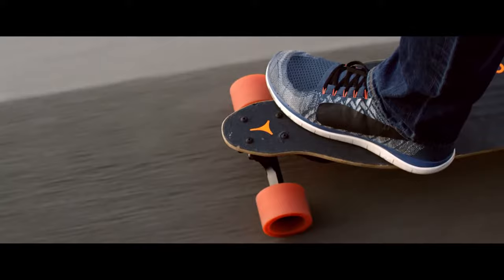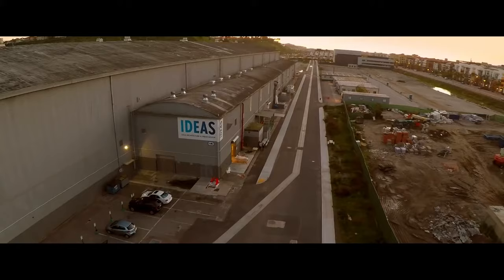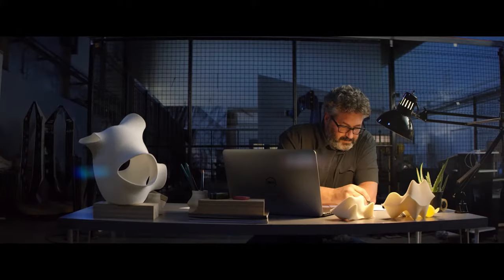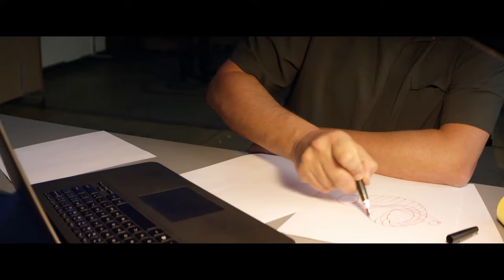I live here in Venice, California. I teach at UCLA in the old Howard Hughes Hangar. We were asked by the American Pavilion at the Venice Biennale of Architecture to be imaginative and show what's coming with architecture.